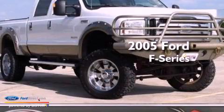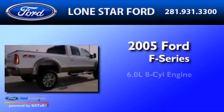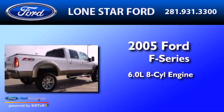This is a 2005 Ford F-Series. It has a 6.0-liter, 8-cylinder engine and a 5-speed automatic transmission.